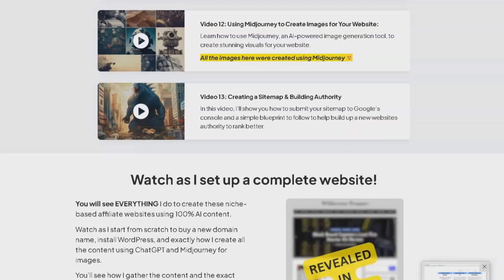The final video, video 13, guides you through creating a sitemap, submitting it to Google's Search Console, and building authority for better ranking.